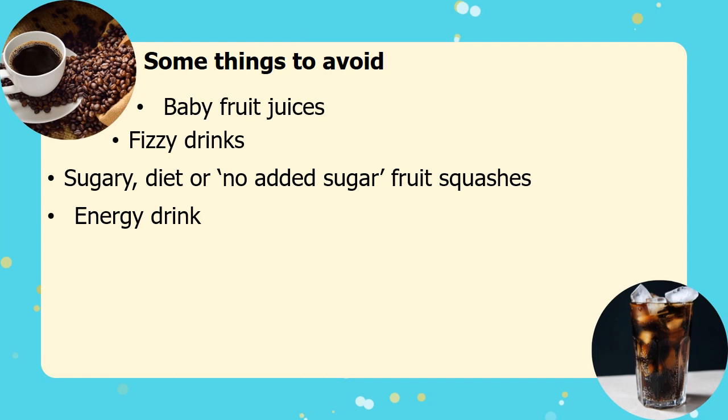Energy drinks are high in sugar as well as caffeine. Caffeine is also present in coffee and tea, and tea has a high level of tannins which prevents the body from absorbing iron.